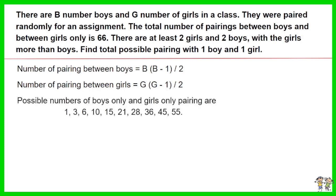With the equation, the possible numbers of boys-only and girls-only pairings are 1, 3, 6, 10, 15, 21, 28, 36, 45, and 55.